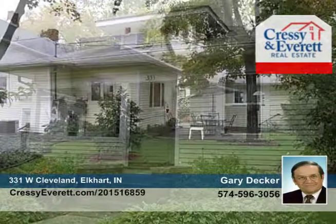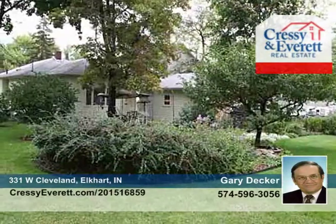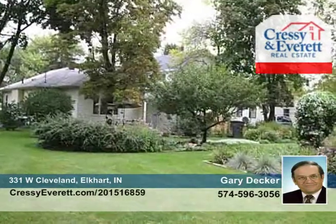You don't want to miss this nicely updated two-bedroom, two-bath home on two lots. The extensively landscaped yard features many annuals, and both yards have a sprinkler system.